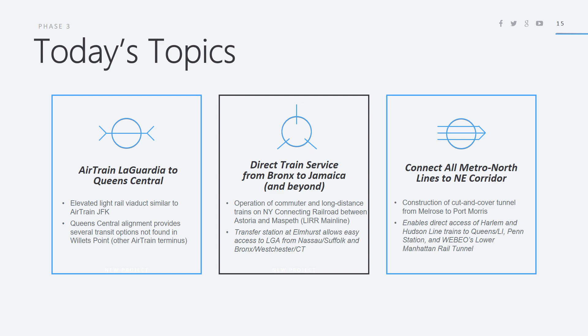Finally, this will connect all Metro North lines to the Northeast Corridor by the construction of a cut-and-cover tunnel from Melrose to Port Morris underneath the lower Bronx. This will enable direct access from the Harlem and Hudson Lines to Queens and Long Island, Penn Station, and the lower Manhattan rail tunnel I proposed two videos ago.